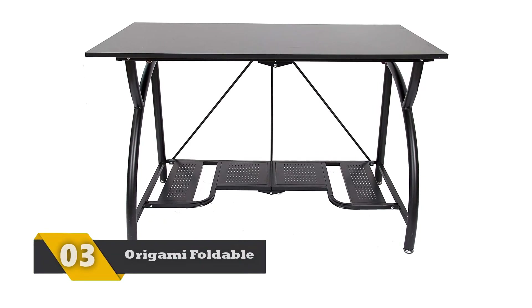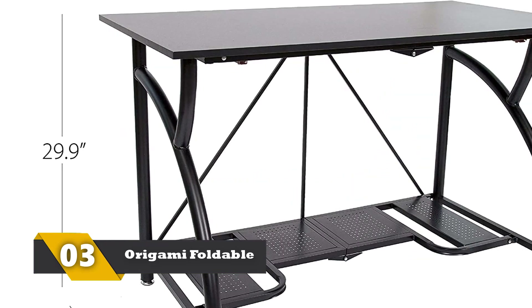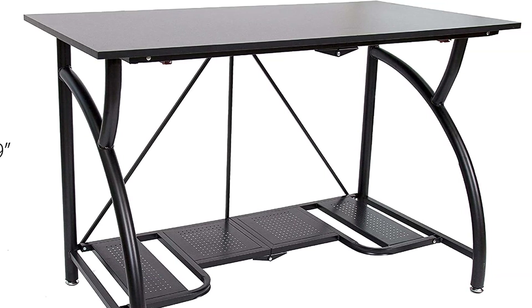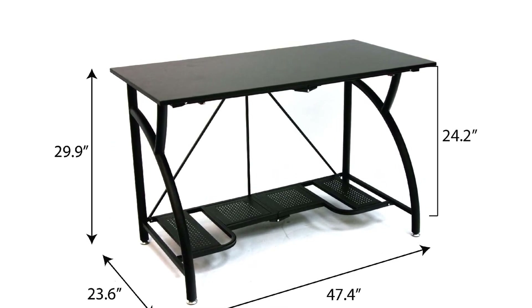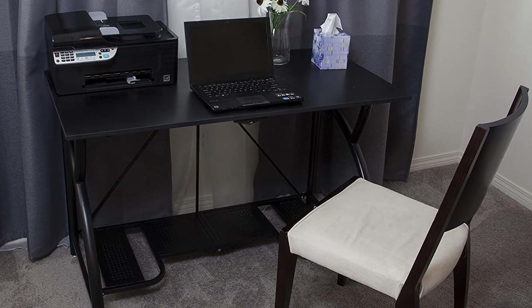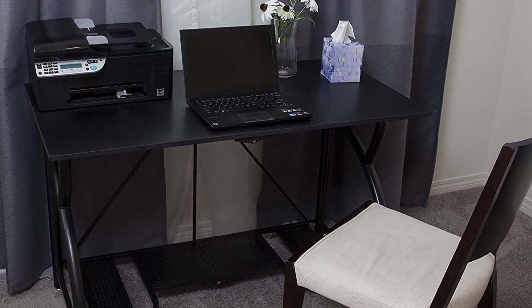Number 3: Origami Foldable Computer Desk. This is a foldable gaming table and if you have a relatively small room, this is the perfect desk to opt for. After playing games, you can fold it and store it in a minimum space. No tools are required to assemble it and it folds completely flat. The capacity of the desk is 100 pounds and you can keep a big monitor. There are shelves to keep the CPU cabinet above the floor, and the leg space is good enough. It is one of the most durable gaming desks on the list.